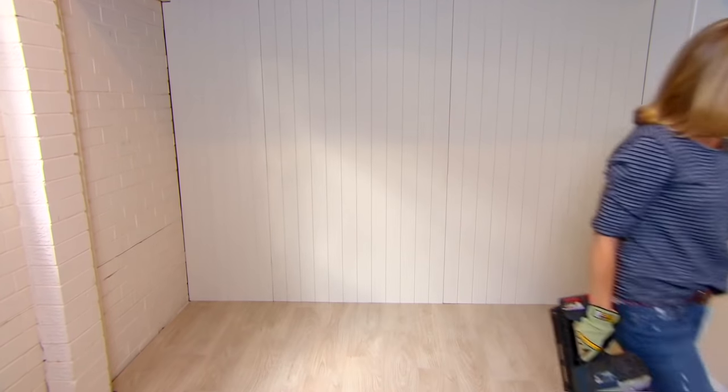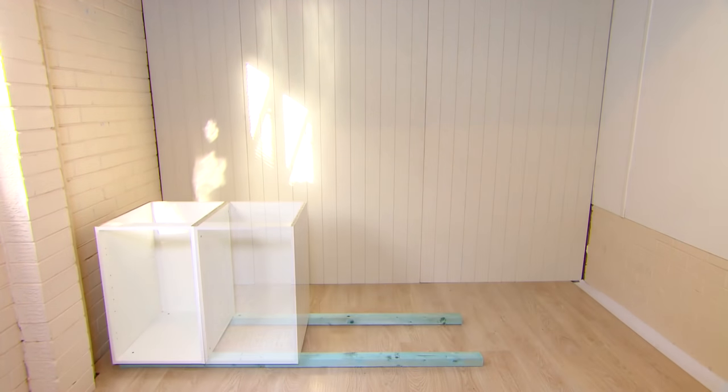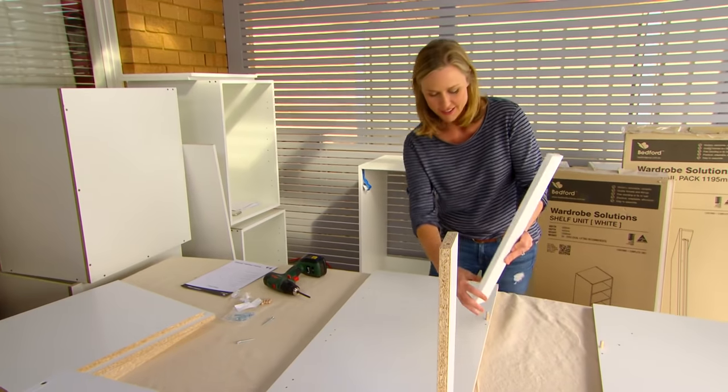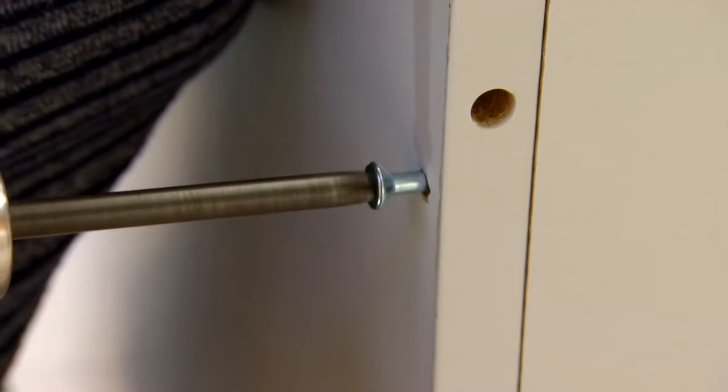Looking better already. Now I want to build a whole wall of storage using Bedford Furniture, which you can buy off the shelf from Bunnings. It's an Australian company — and a non-profit organisation. All of the proceeds from these pieces go back to the community; they help disabled people and those with higher needs. It's such a good story.